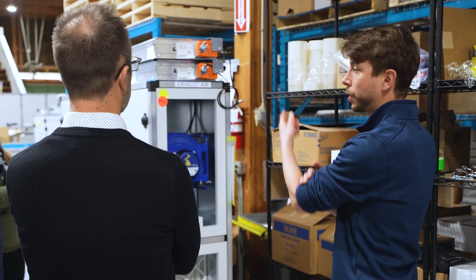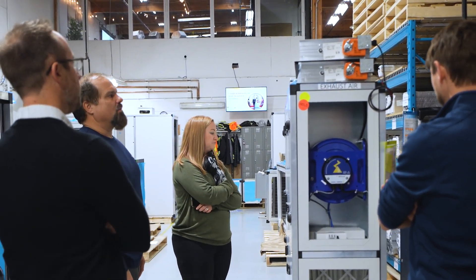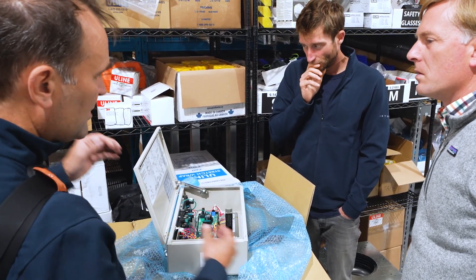With some manufacturers, they want to just direct you to a catalogue or a cut sheet and say pick from that. But they're open to listening to what the clients and the engineers want, and then they do their utmost to actually achieve that and deliver.